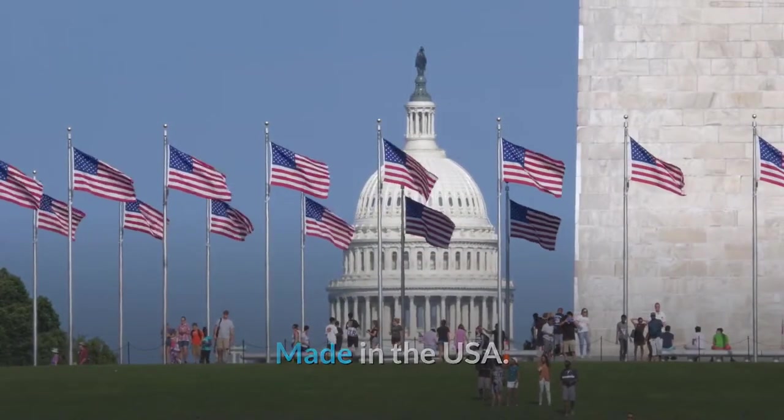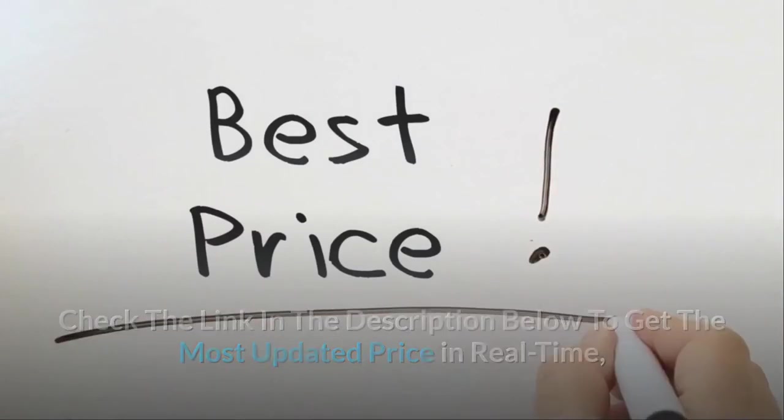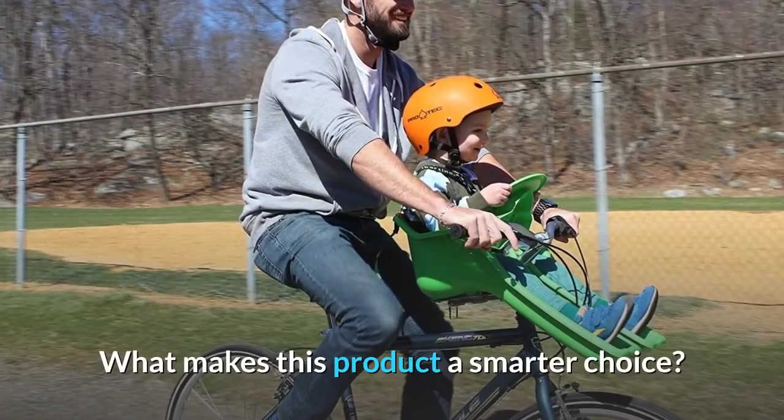Made in the USA. Check the link in the description below to get the most updated price in real-time — you never know when these things might go on sale. What makes this product a smarter choice?